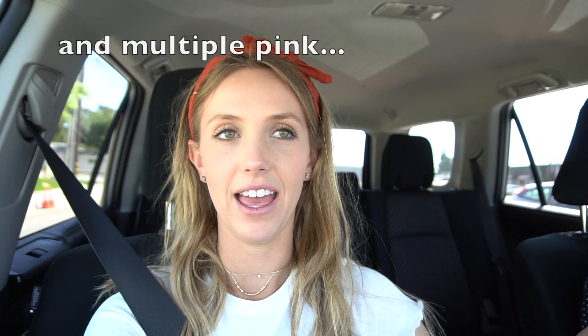We just got back from Urban Outfitters and I got so distracted that I forgot to film, but we got a couple things. I got a new orange bag — I have a yellow, a tan, and a black, but not an orange. I also got this shirt, it's just like a little button-down.